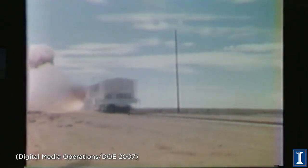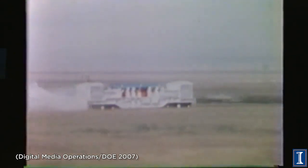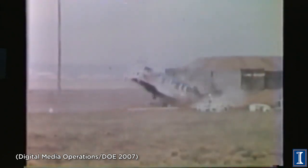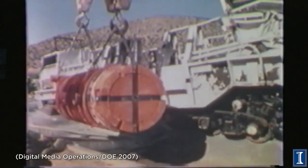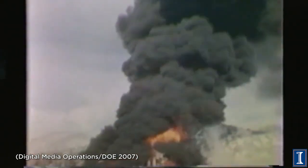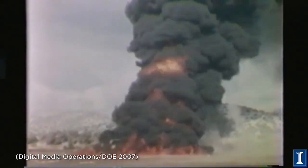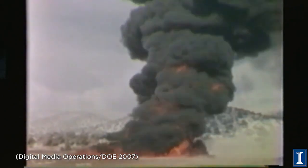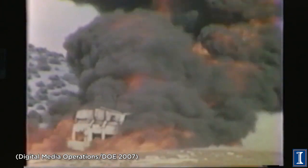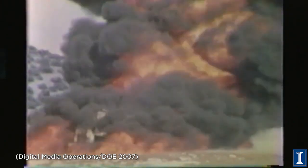Some of these casks are actually transported by rail, so we better check what happens if we have a runaway train car that hits our big concrete block. Again, the cask is fine. But you know what? A jet airplane could crash on it, and what brought down the World Trade Center was not the impact of the plane — it was the fire from the jet fuel. So let's conveniently put our train-crashed cask in a pool of jet fuel and burn it for an hour and a half, just to see if anything opens up or could leak out.